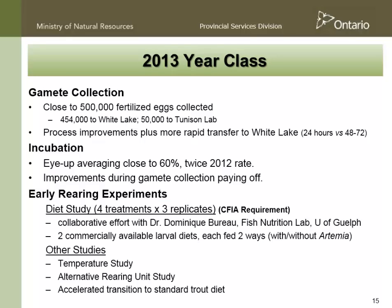For 2013, in excess of 500,000 eggs were collected this year; about 450,000 went to White Lake and at least 50,000 went to Tunison. We started using air to expedite transport — almost every time we were able to get the fish from the boat into the incubation setup at White Lake in less than 24 hours, as opposed to 48 to 72 hours. The IAP is now averaging about 68%, well over twice last year's rate — another really good improvement. The improvements during gamete collection and shipping are making a really big difference.